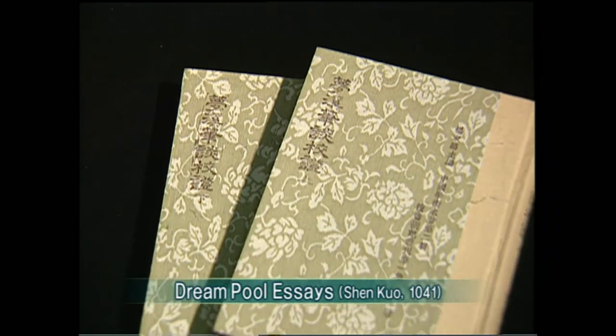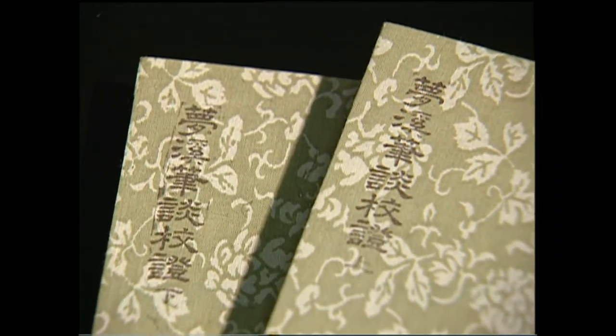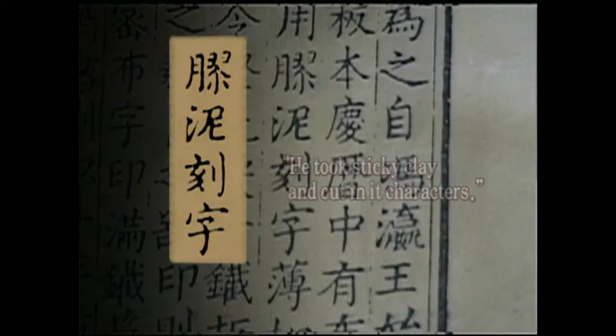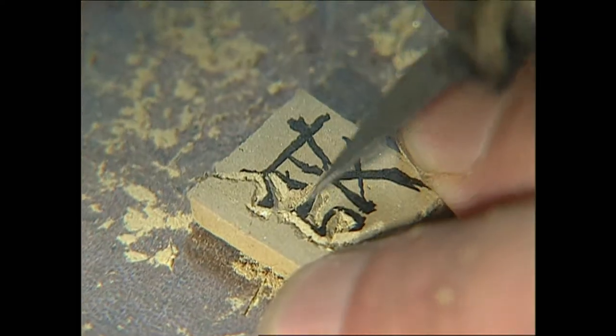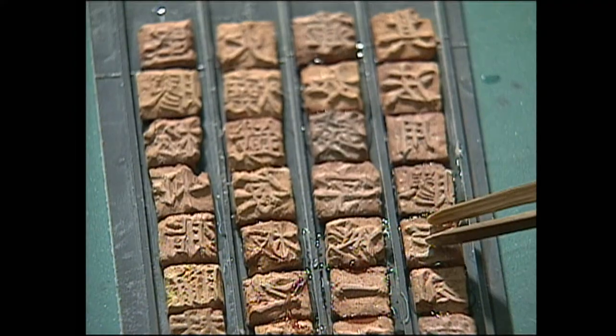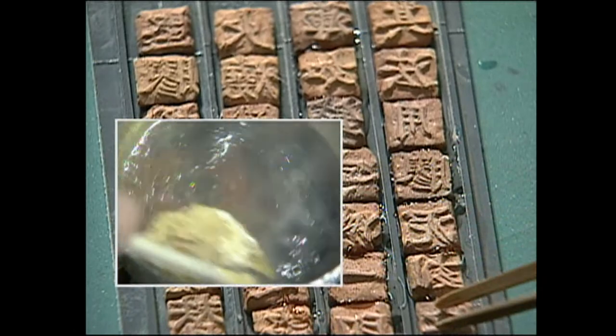The first record of movable type is from Dream Pool Essays, a book written by Shen Kuo in 1041. The book records that he took sticky clay and cut it into characters. But the attempt turned out to be a failure because the clay types were fragile and couldn't be mounted.